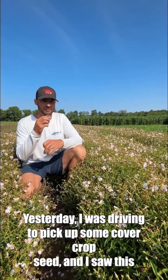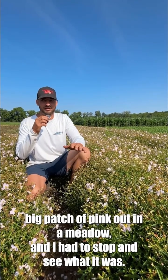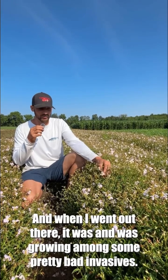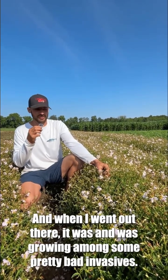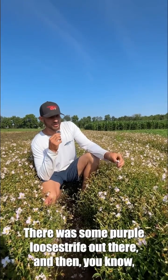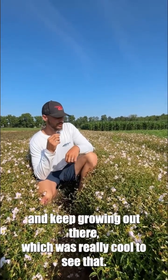Today I was driving to pick up some cover crop seed and I saw this big patch of pink out in a meadow and I had to stop and see what it was. I had a suspicion it was the Rhexia, and when I went out there it was. It was growing among some pretty bad invasives — there was some purple loosestrife and all the other nasties — and this was able to get a foothold and keep growing out there, which was really cool to see.